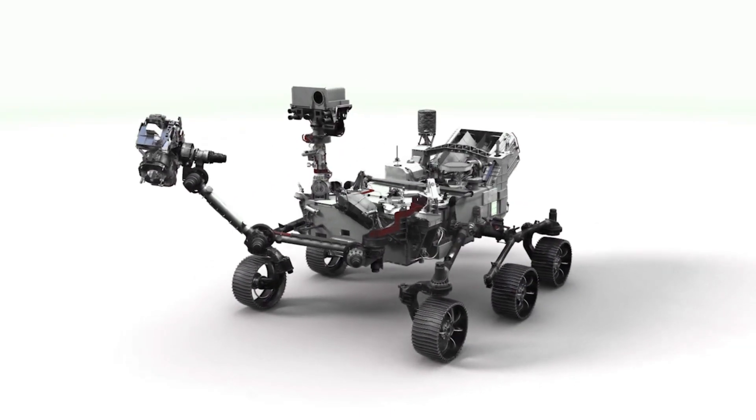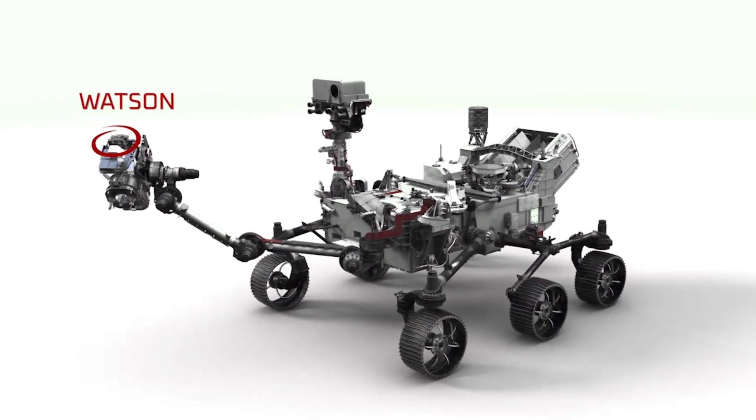To celebrate the collection of our first sample pair on the surface of Mars, we used the camera on the end of our robotic arm called Watson, and we took a celebration selfie.